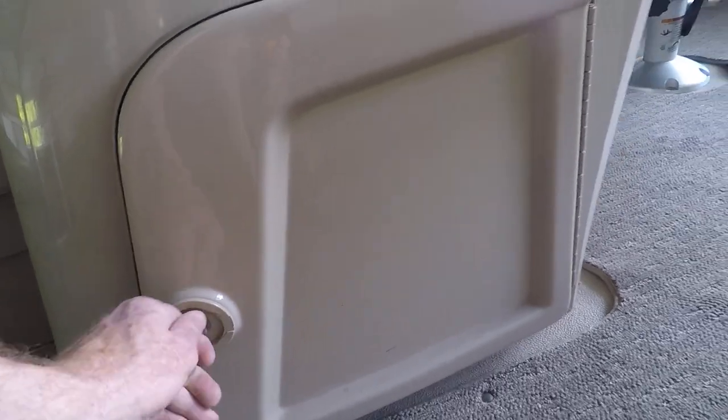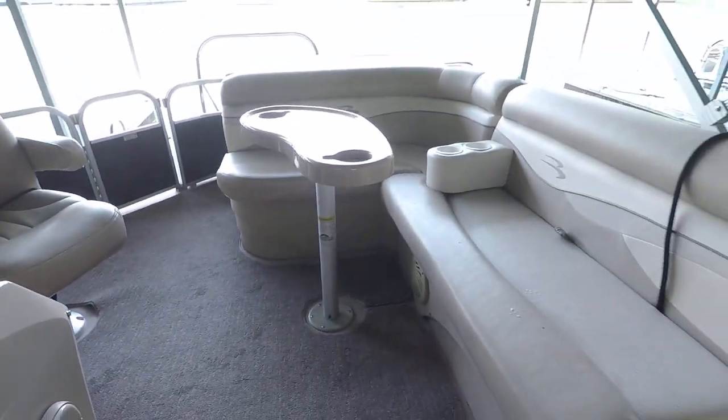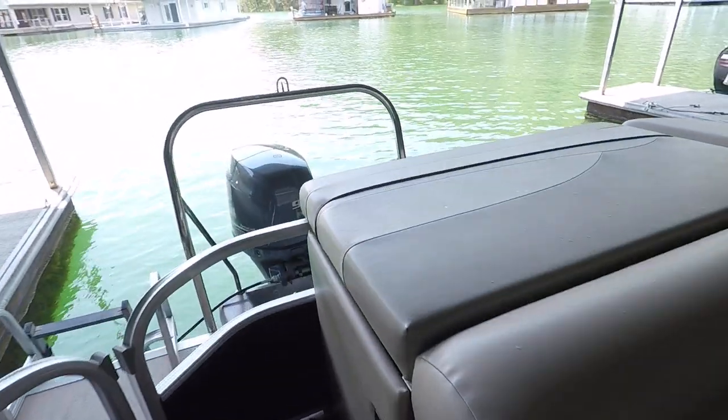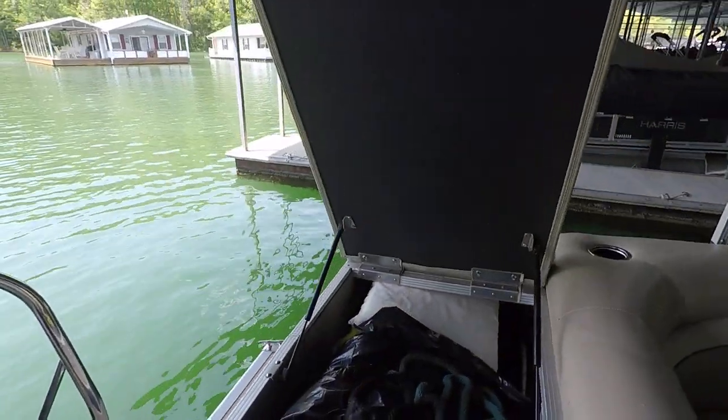You've got some storage built in under your driver's helm seat or driver's console. That is a removable lounge table. You've also got a little sun pad and storage here in the back.